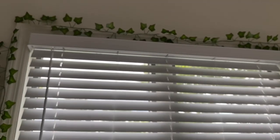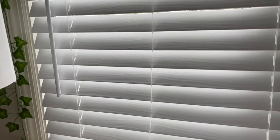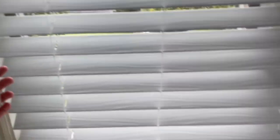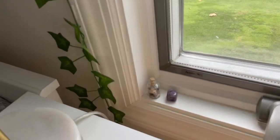Behind my dresser, just above it, is my window. I have fake vines going around it and those are from Amazon. My blinds are from Home Depot — they have like wooden details on them, and they turn like this if you want light in, or go up like this. Then in the corner I just have some crystals from a random shop.